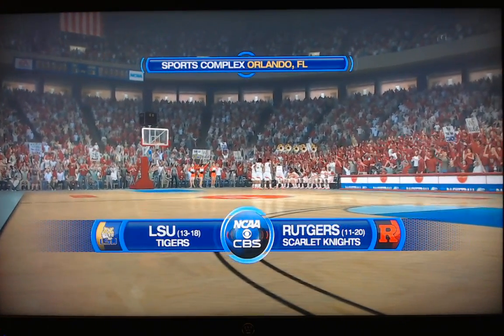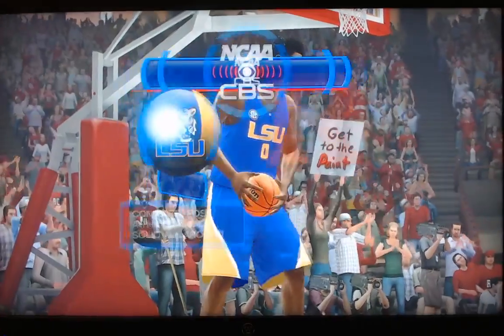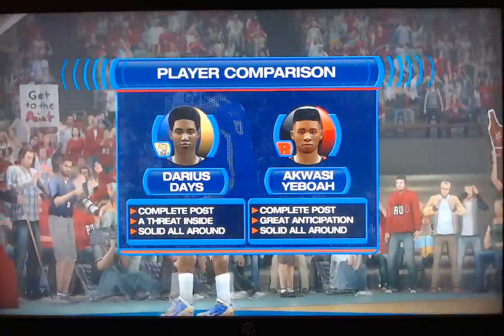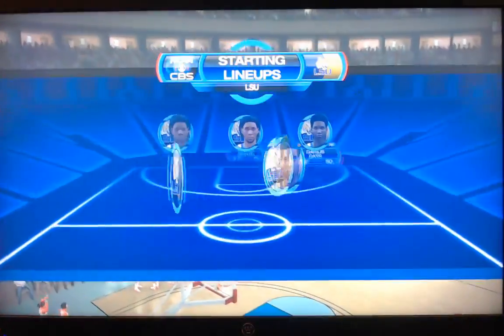Welcome into March Virus 2020, on the road to the final four. We have 8th seeded Rutgers and 9th seeded LSU. The winner will take on the Dayton Flyers, who knocked off the Seahawks Saints in our earlier game.